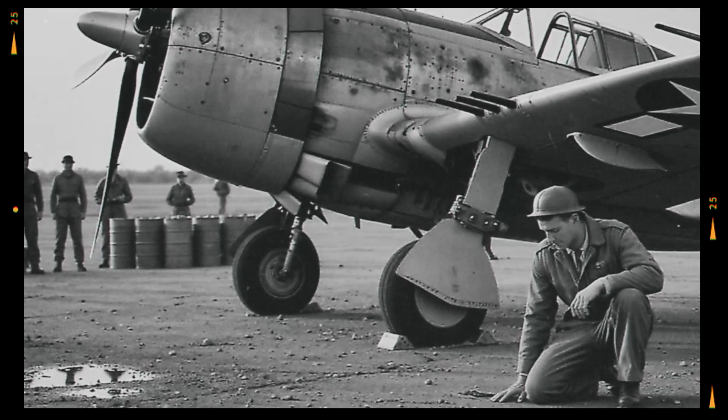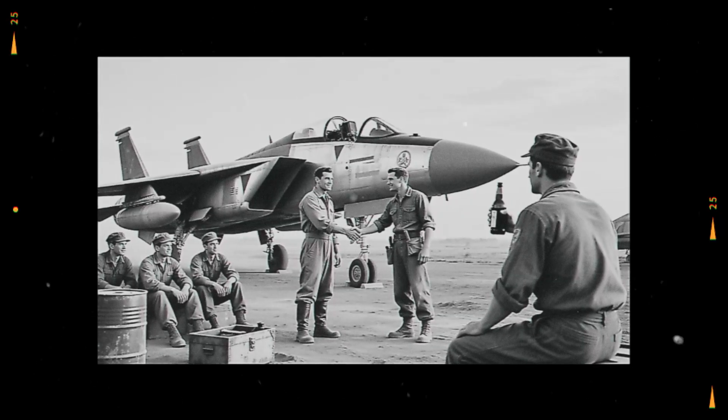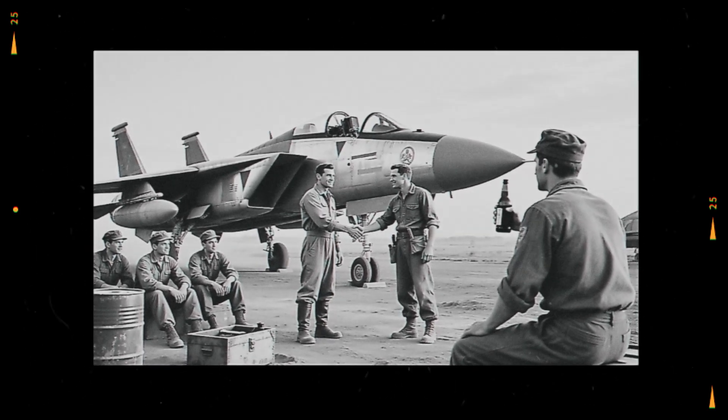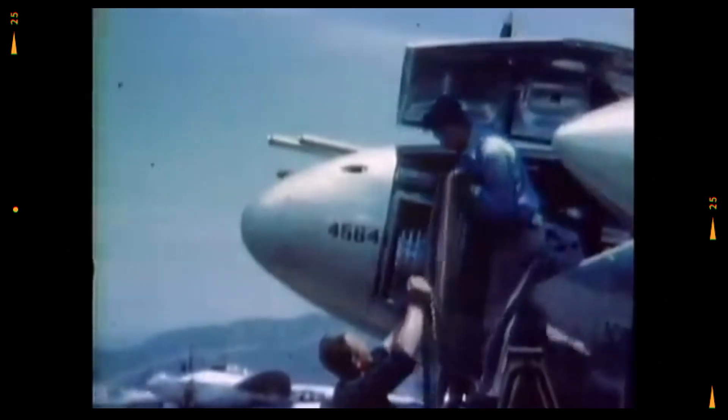One pilot recounted how the wire once saved him when his left engine failed over the Bismarck Sea. He deployed partial flaps with the wire, keeping control as his aircraft yawed violently. He limped back to base and kissed the ground upon landing. The crew chief who had installed the wire received a handshake and a bottle of beer. Those moments, unrecorded by official history, tell of gratitude born from ingenuity. Why do some small gestures matter more than medals?